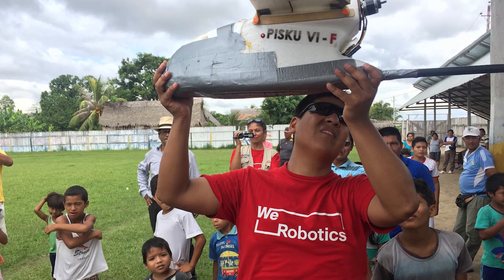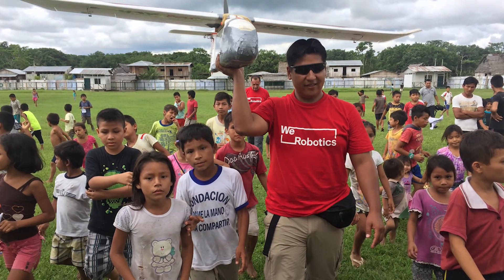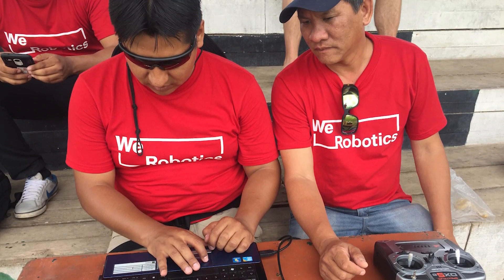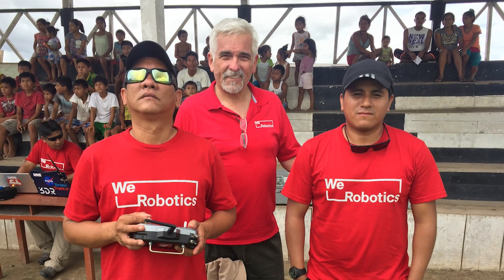The drone cost $3,000, and the team suggested we use Frankie to deliver the antivenom. We would simply remove Frankie's camera and replace it with the medicine. The team got to work programming and testing Frankie for the 40km flight from Contamana to the village of Pampa Hermosa.